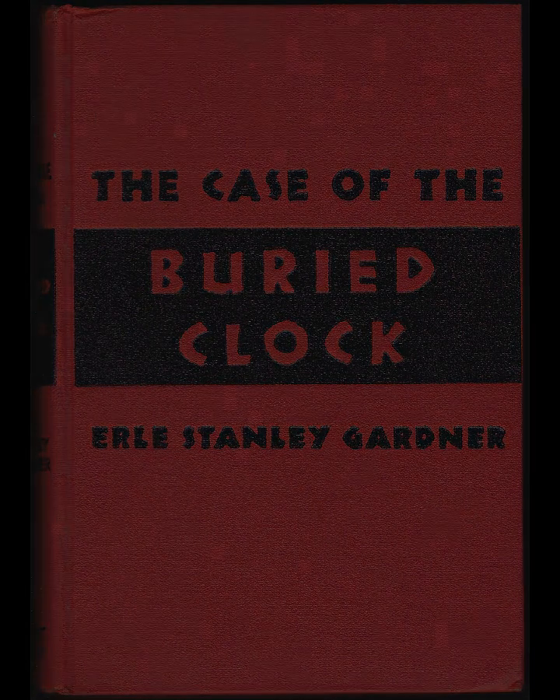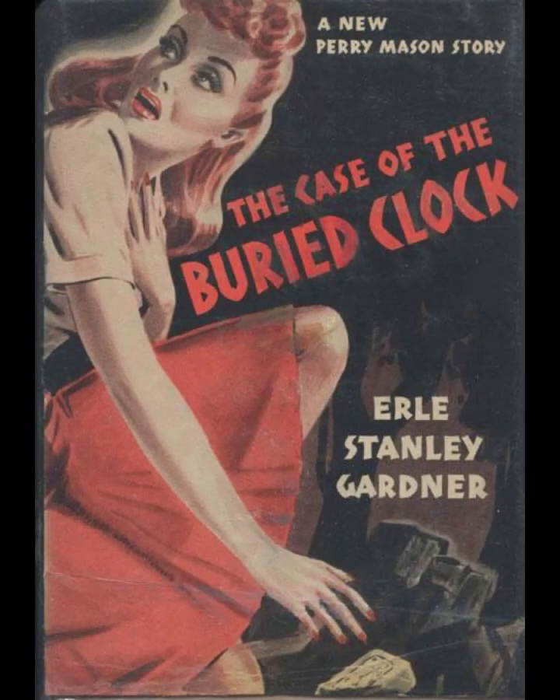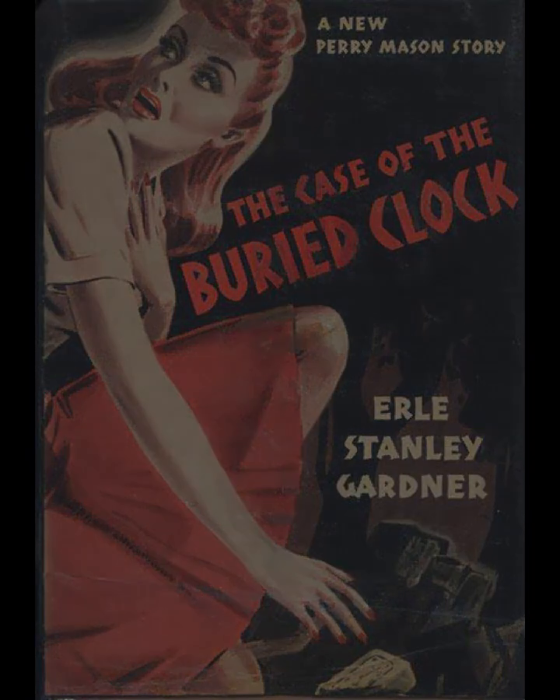Mason's investigation is characterized by his methodical approach to uncovering the truth, relying not just on legal expertise but also on his ability to understand human nature. Gardner's portrayal of Mason as a relentless advocate for justice, willing to bend the rules when necessary, adds a layer of moral complexity to the story.